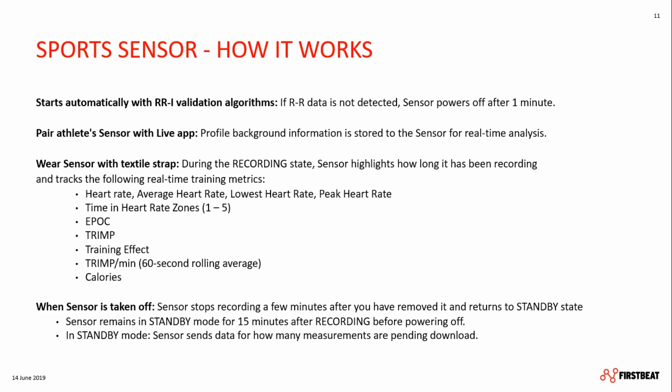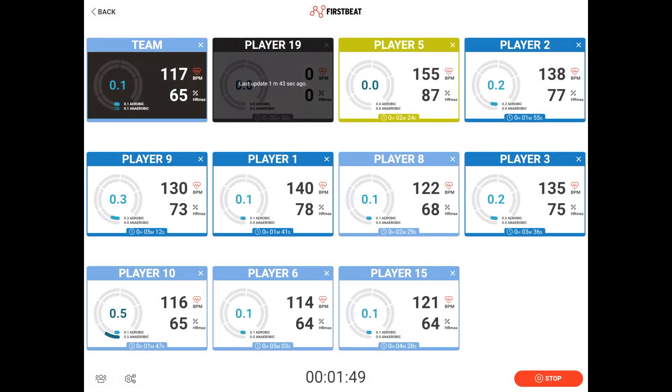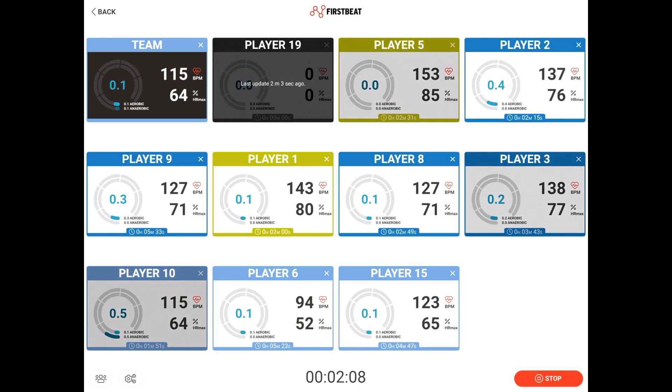When the sensor is taken off, it stops recording after a few minutes and will enter standby mode for 15 minutes. In standby mode, data is automatically downloaded from the sensor. This is how it will look on the FirstBeat Sports Live app. The Live app for iPad is your window into the FirstBeat Sports sensor's analysis, transmitting in a range of up to 200 meters. This is an example of what you will see during a training session — each player has their own tile with different information: name of the player and different parameters.